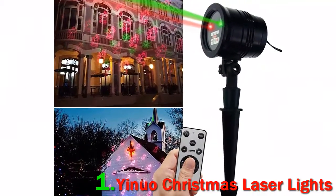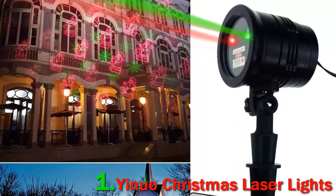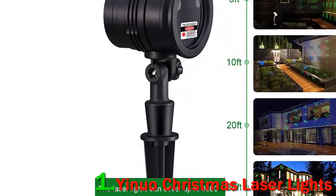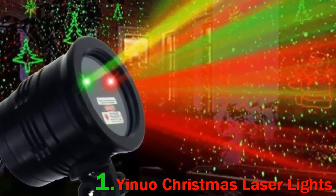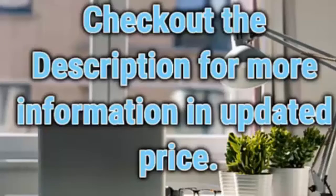The remote also allows you to set a 24-hour timer. It comes with two interchangeable stands for indoor or outdoor use. The lights will remember the time that you originally turned them on and keep that schedule until you use the remote's reset button. Check out the description for more information and updated price.